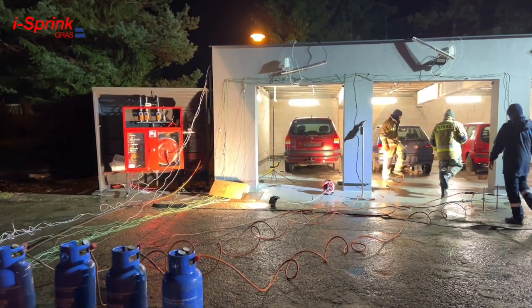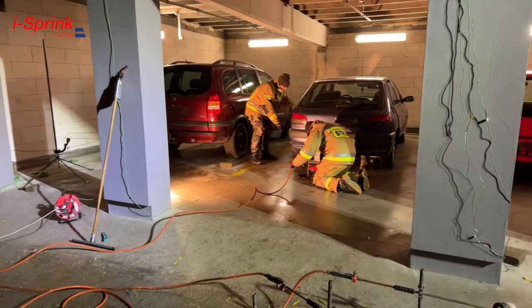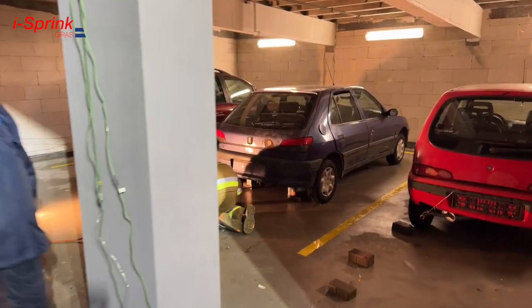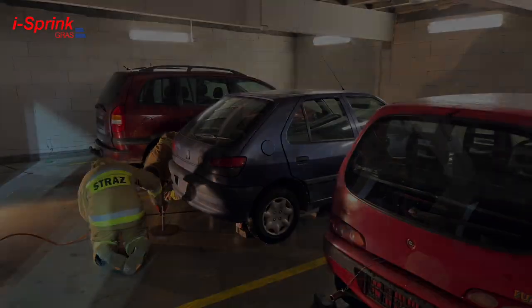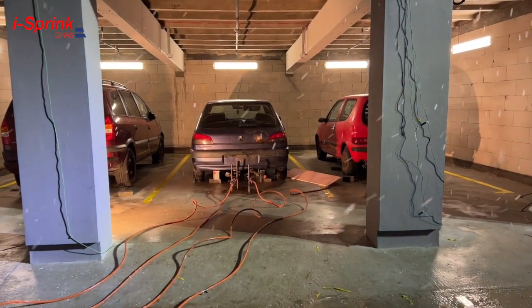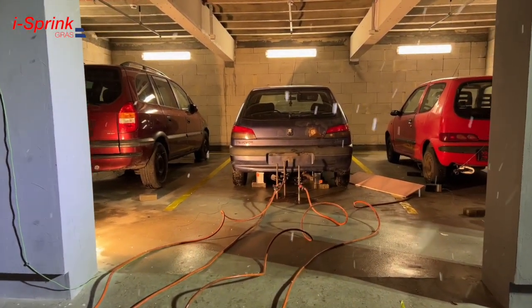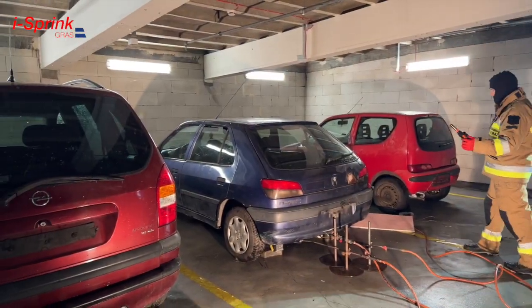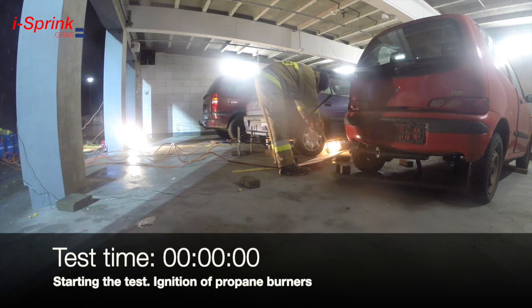The measurement of thermal radiation intensity was recorded at a frequency of 5 hertz for each sensor. To assess the possibility of fire spreading, a vehicle simulating an electric vehicle was placed between two conventionally powered vehicles; fuel tanks had been removed from all vehicles. Each battery has a burner with a thermal power of up to 30 kilowatts powered by propane. The duration of the entire test is 40 minutes. Test start: ignition of propane burners.